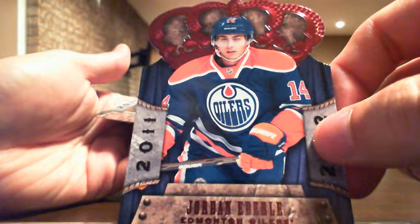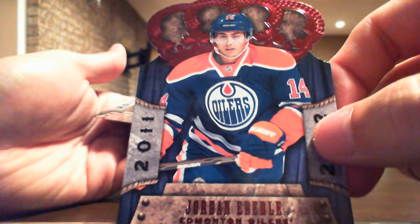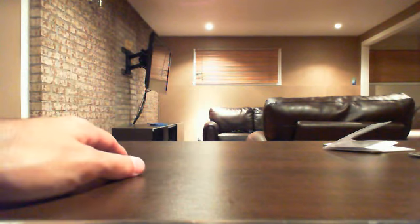You'll see it in person. And an insert — not numbered but red base of Jordan Eberle for the Oilers. There you go guys, that was a pretty good box — back-to-back good boxes! Thanks guys for watching. Make sure you register on my website and check all our group breaks on eBay. Have yourself a great evening and see you next time!